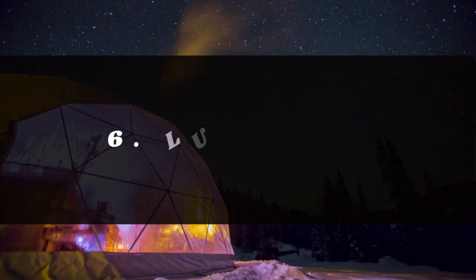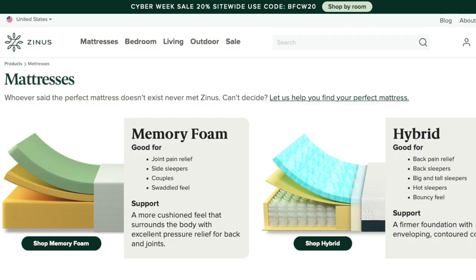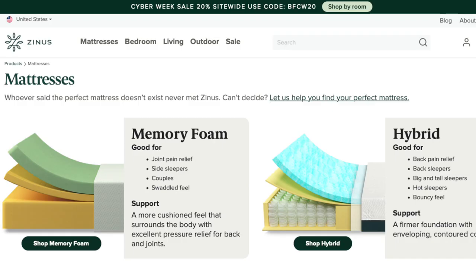Number six is some type of luxury bed — do not cheap out on this. Get a Tempur-Pedic or something nice. You can go with mattress-in-a-box sites like Bear, Zenus, or Purple, which have great reviews and return policies. Bear and Zenus are both in my properties — Zenus is a little cheaper than Bear, but both are great quality. Don't skimp on this; you'll get really good reviews and it's one of the big things that defines making camping into glamping.